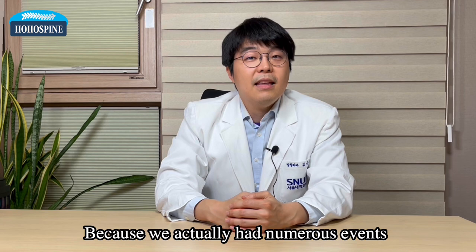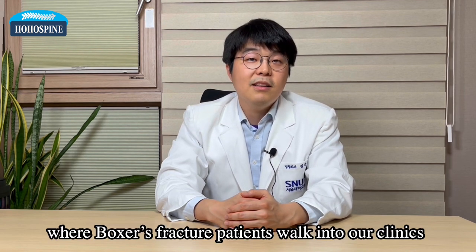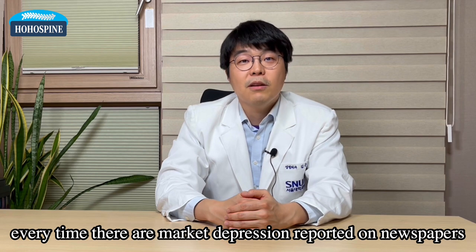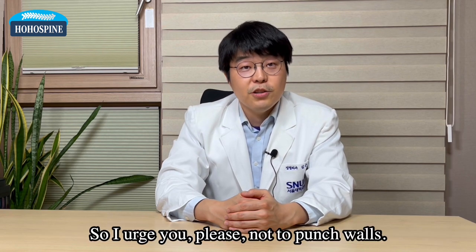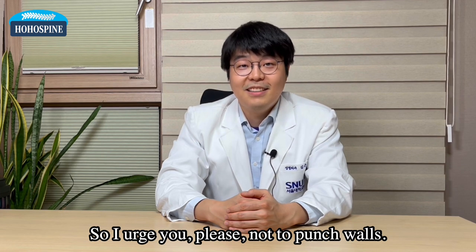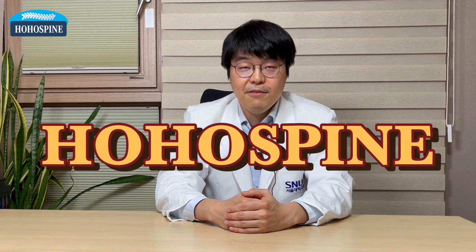We actually had numerous events where boxer's fracture patients walked into our clinics every time there were marked market depressions reported in newspapers. So I urge you — please, do not punch walls. Then you will not have fractures of your hand, at least. Thank you for listening. Have a good day.